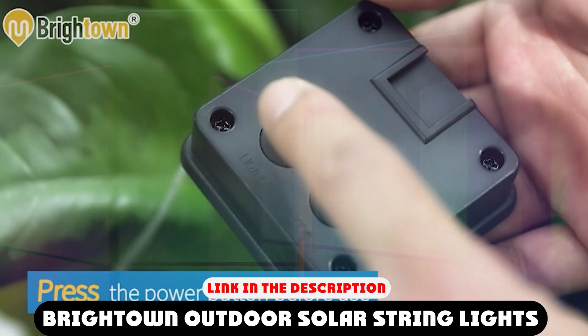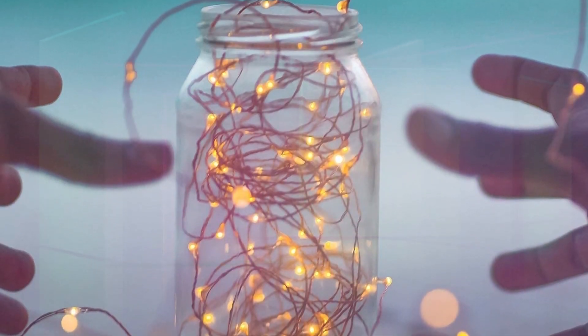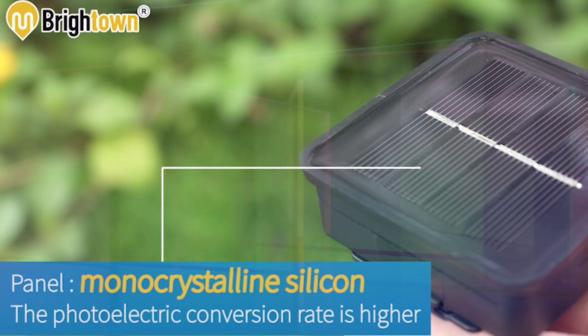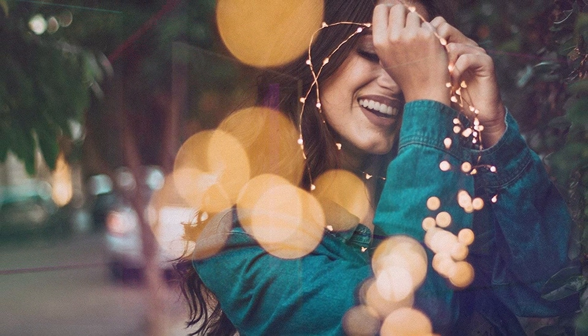Next at number 4 we have Brightown Outdoor Solar String Lights. Make the most of your outdoor space with this Brightown 33-foot super bright solar string lights, a solar-powered string light set that includes 33 feet of high-quality 125-lumen LED lights. The white cord allows for easy placement in various areas such as your lawn, patio, and garden.